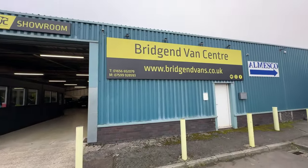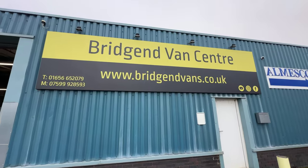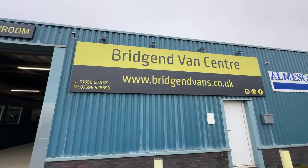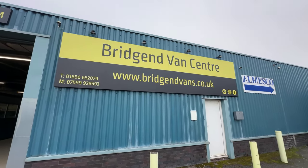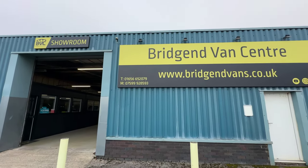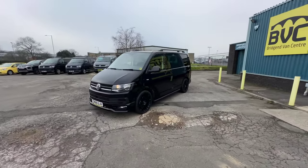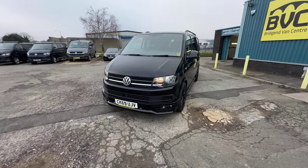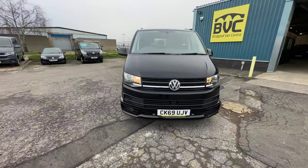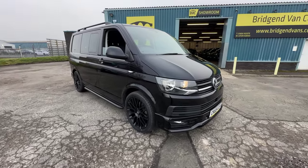If you'd like to see the full advert, please head over to our website, bridgendvans.co.uk. That's where you'll find the advert including the price, the description, and the photography of the vehicle. We'll welcome inquiries on either of the numbers listed at the bottom left-hand side of the sign. We can arrange delivery nationwide, we can also take cars or vans in part exchange, and we can arrange finance at very competitive rates, whether that be for private individuals or for limited companies. Thank you very much for watching.